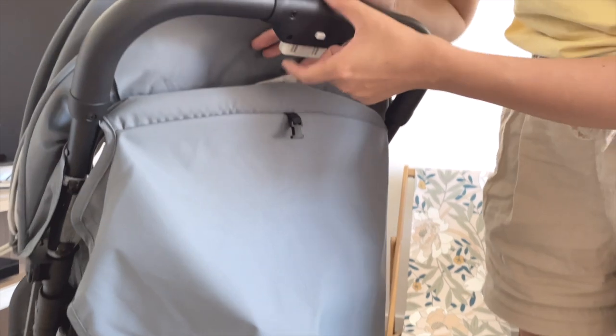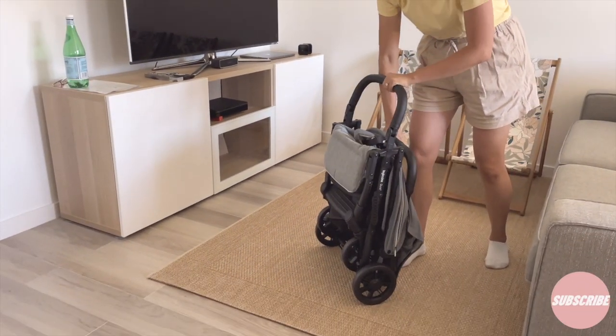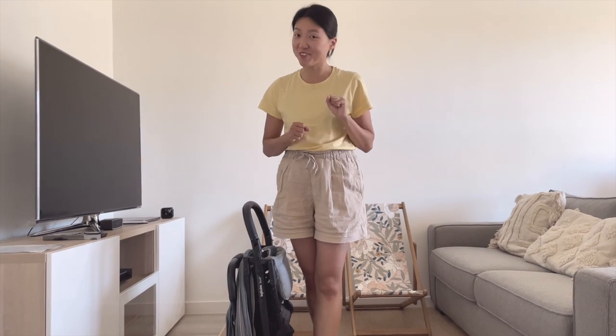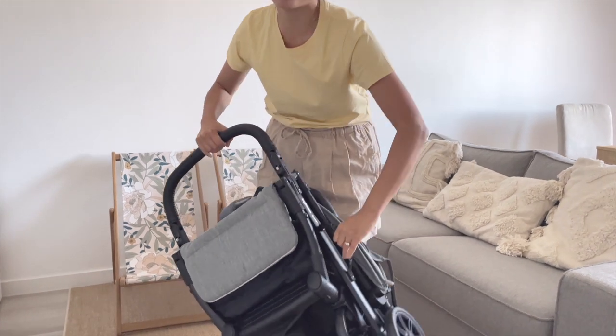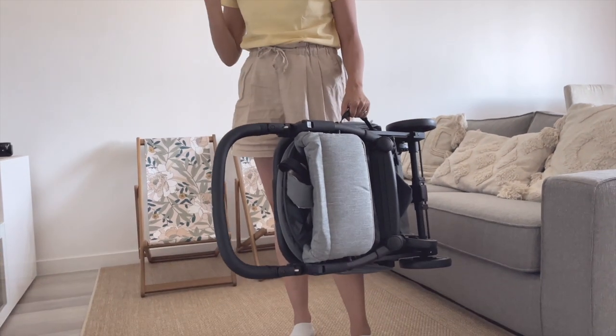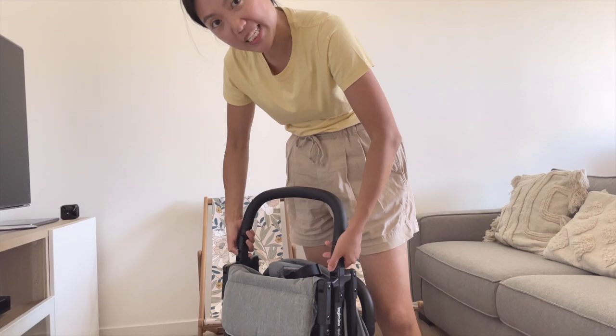To fold it, you press a white button on each side simultaneously and then push down — and it's folded. When folded, the stroller can stand on its own. You have two carrying options: drag it by the bumper bar like luggage in the airport, or lift it using the side handle to get it cabin-approved on a plane. You do need to remove the bumper bar first, but that's quite easy.